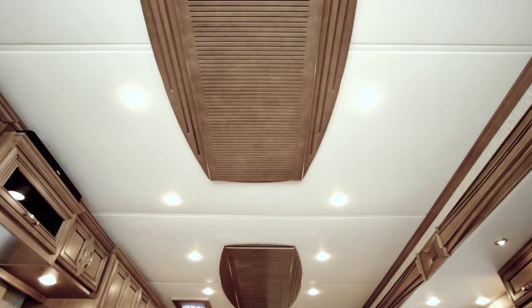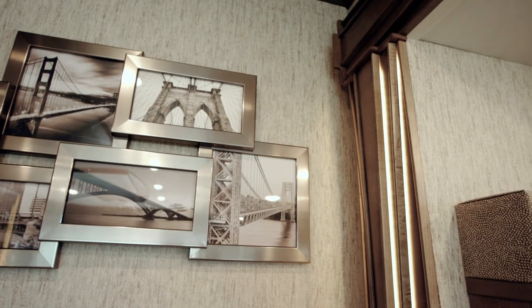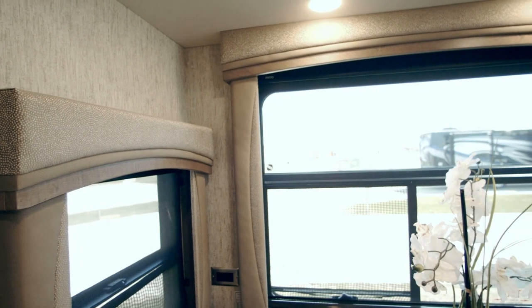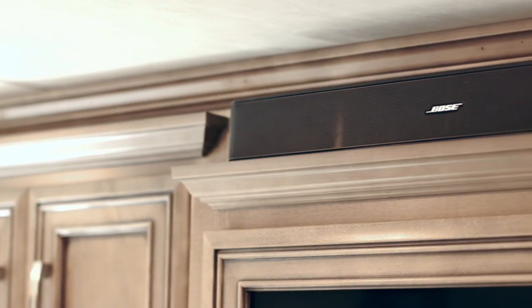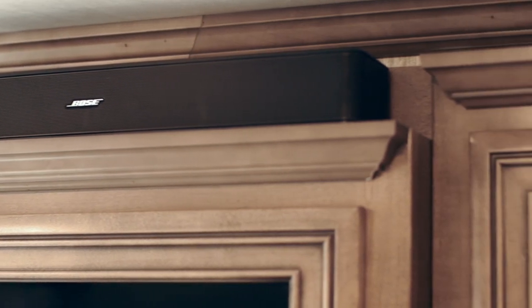Every Ventana LE features appointments like a vent-free ceiling, a backlit carved wood fascia, partial wood window treatments, and new grouted vinyl tile. Technology includes a Bluetooth-compatible Bose soundbar and two available Wi-Fi access solutions.